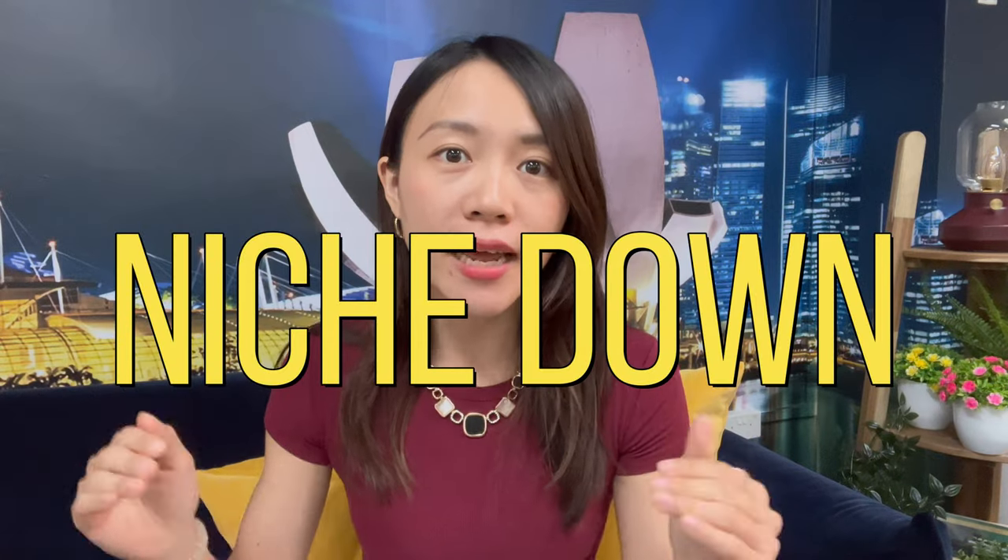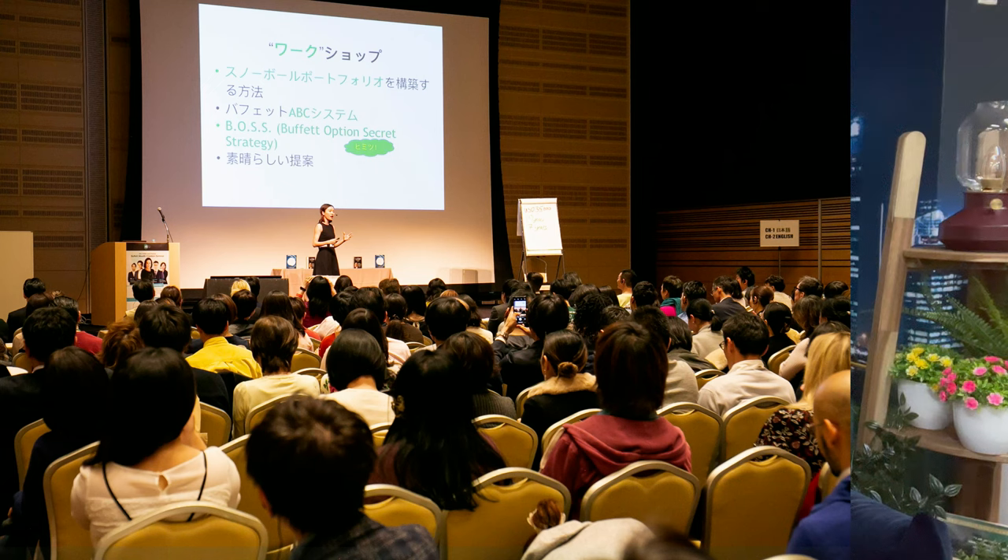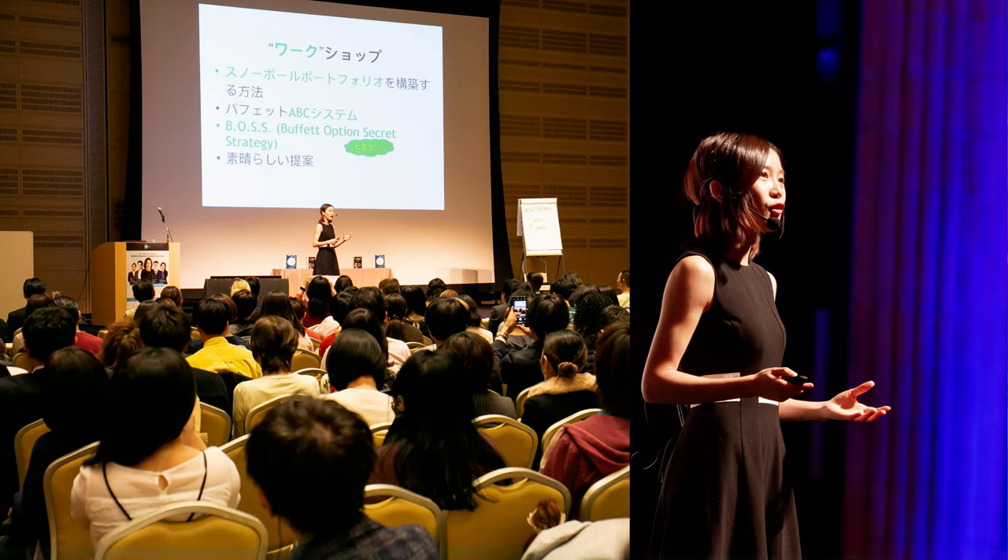N stands for niching down. In order to grow your TikTok account fast, you must find a niche to talk about. For myself, I niched down on investing because I'm personally an investment trainer and speaker who teaches people how to use options to grow their wealth safely.